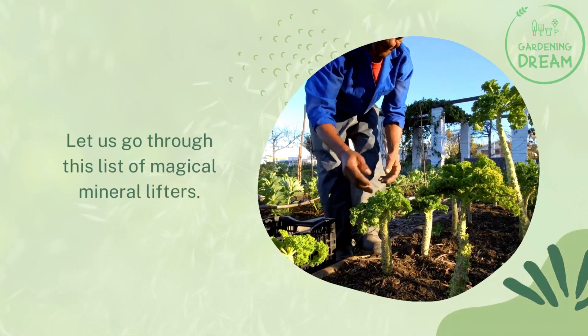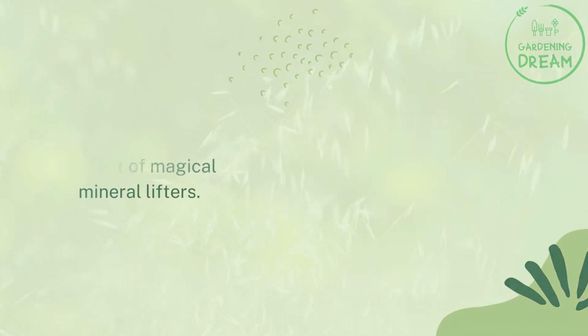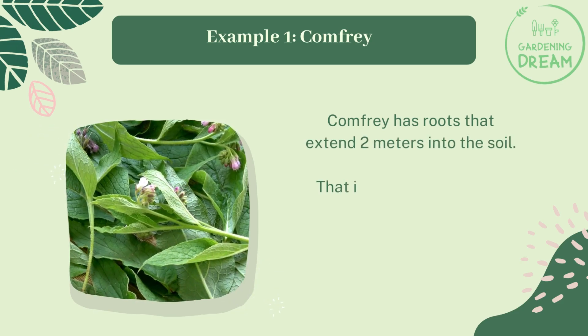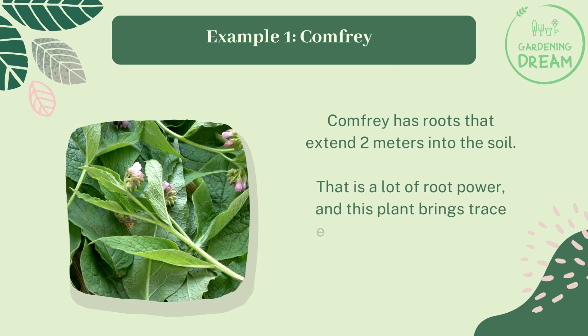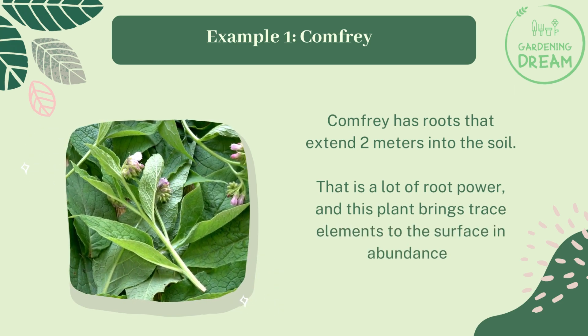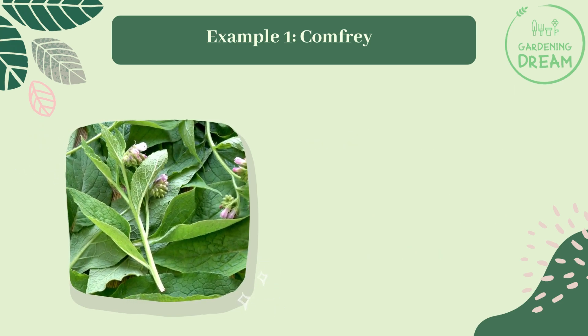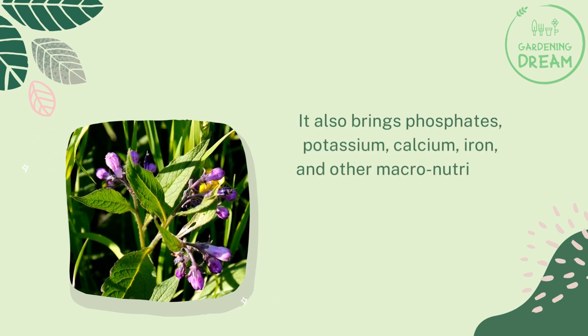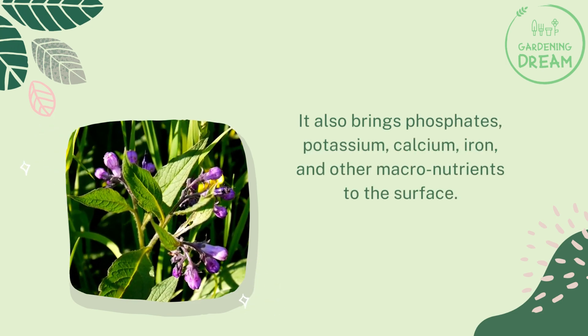Let us go through this list of magical mineral lifters. Example one: comfrey. Comfrey has roots that extend two meters into the soil. This plant brings trace elements to the surface in abundance, and also brings phosphates, potassium, calcium, iron, and other macronutrients to the surface.